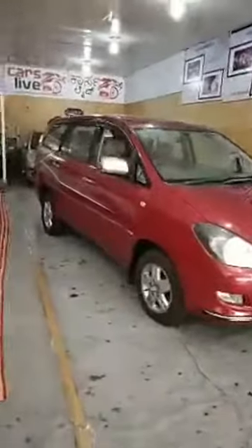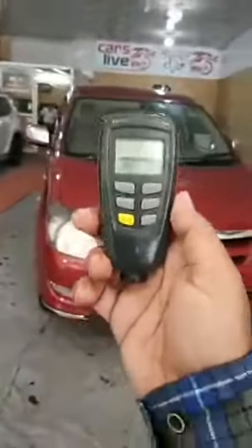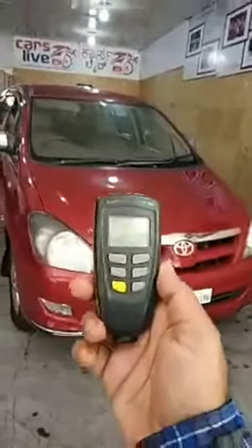This is the beautiful Innova 2008-09 registration. It's a metallic maroon in color, the top end variant. As you can see the body line of the car is very neat, very clean. There are no accidents whatsoever on the car, no scratches and dents noticed as well. The top end 2.5 litre diesel engine. You can see even the left side of the car — the body line is very neat and very clean in condition.